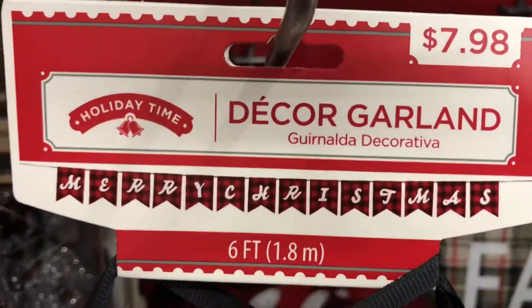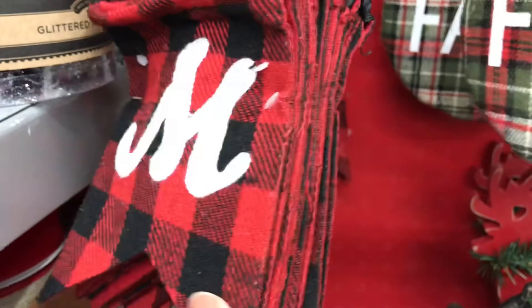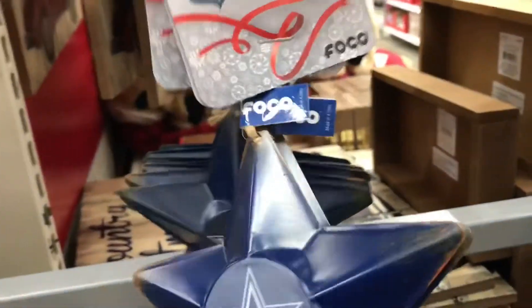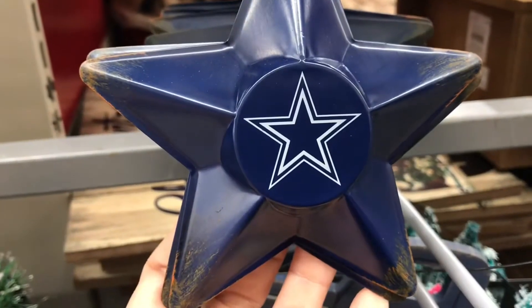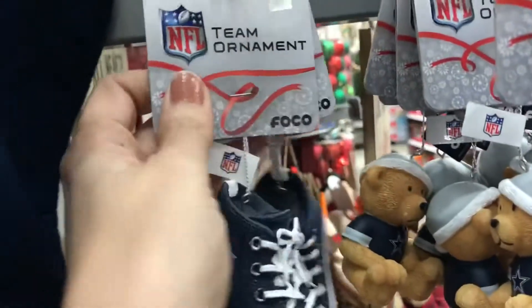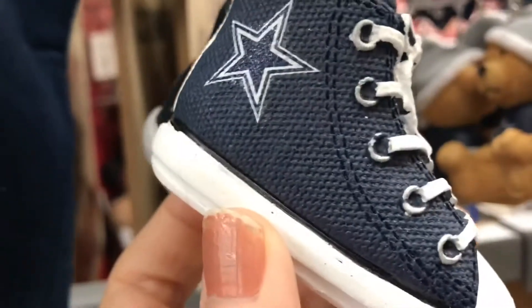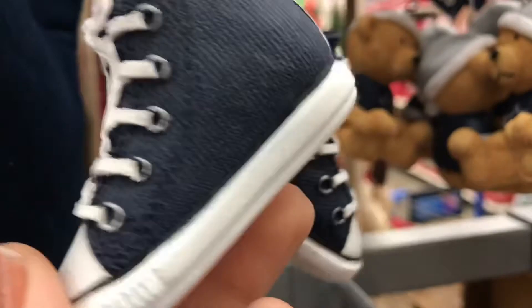They have a little Merry Christmas banner — a fabric, plaid garland that's very pretty and could probably go near the tree. And they have NFL and NBA ornaments! Comment down below if you have seen these ornaments, specifically for your city.